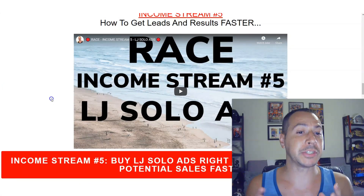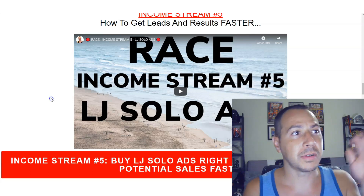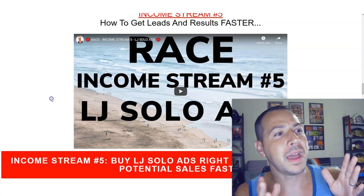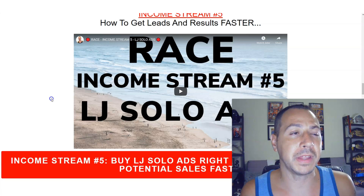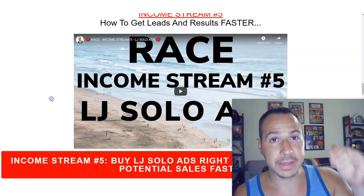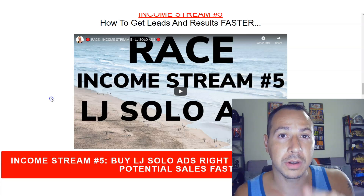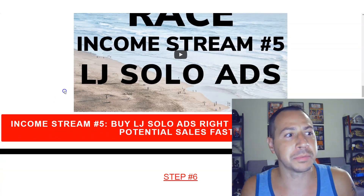The fifth income stream is LJ Solo Ads, because at the end of the day it doesn't matter what you're promoting — you need traffic. I'm the traffic provider; that's my primary business. I build these systems, you set them up, and then you can buy my traffic and send it to my exact systems — it's a full-cycle thing. You can earn affiliate commissions from here too: when your leads buy traffic, you earn a commission from that, giving you yet another income stream.